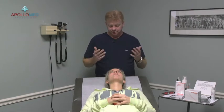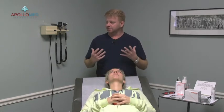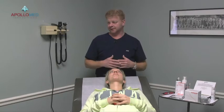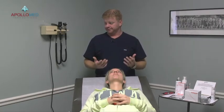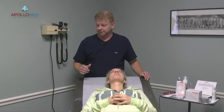First and foremost, why people get microneedling — everyone's after that fountain of youth. They want something that makes them look younger, but natural. Our bodies stop developing collagen at about 25 to 30 years of age, and the only way to rebuild collagen is through an injury. You can do that through a laser, a chemical peel, or microneedling.